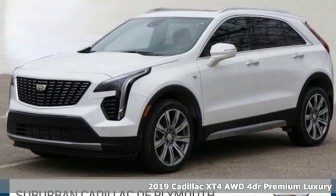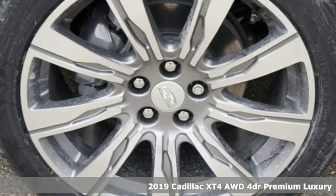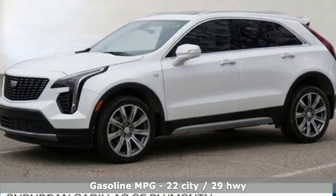Here's a new 2019 Cadillac XT4. Cadillac embodies a passion for performance, craftsmanship, and innovation. Plus, it offers an exciting list of features.